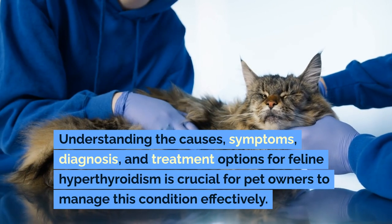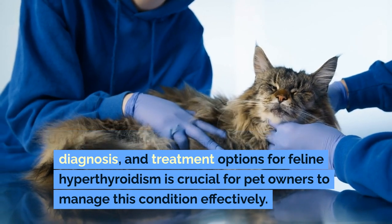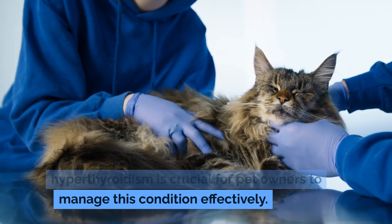Understanding the causes, symptoms, diagnosis, and treatment options for feline hyperthyroidism is crucial for pet owners to manage this condition effectively.